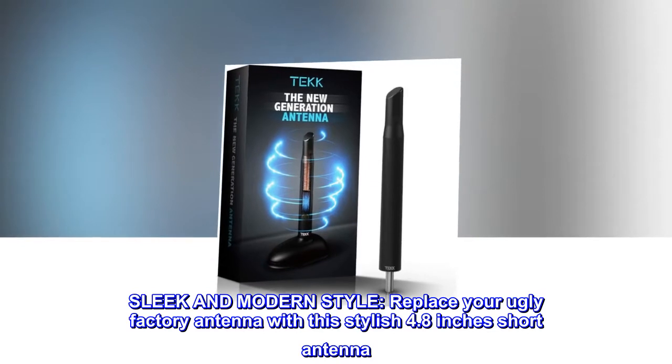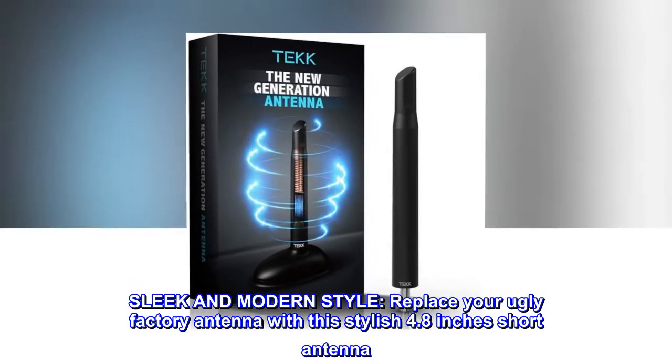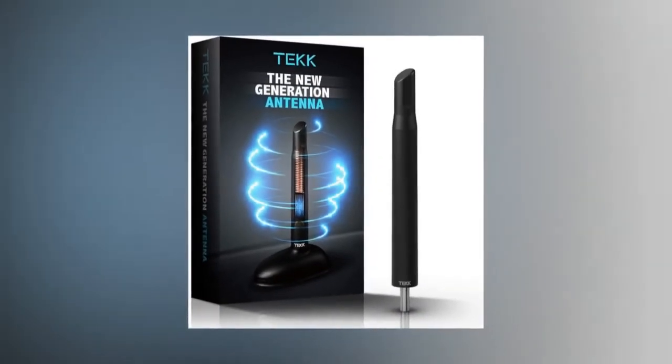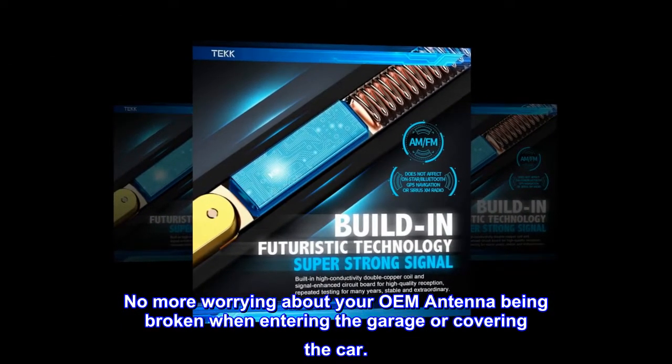Sleek and modern style. Replace your ugly factory antenna with this stylish 4.8-inch short antenna. Improve the look of your vehicle. No more worrying about your OEM antenna being broken when entering the garage or covering the car.